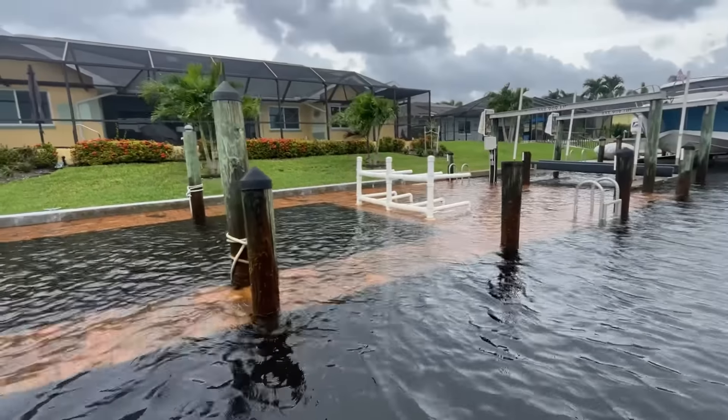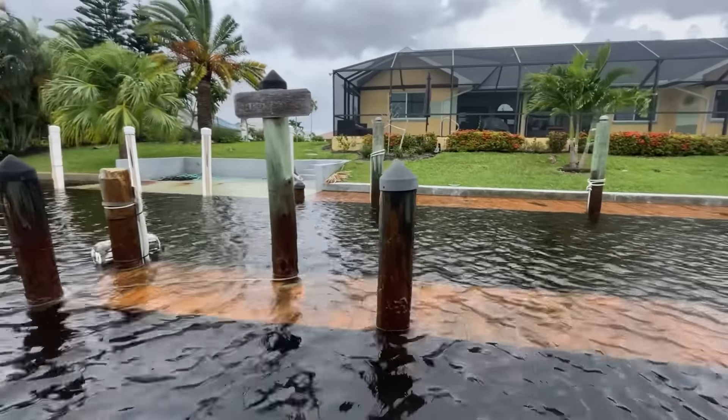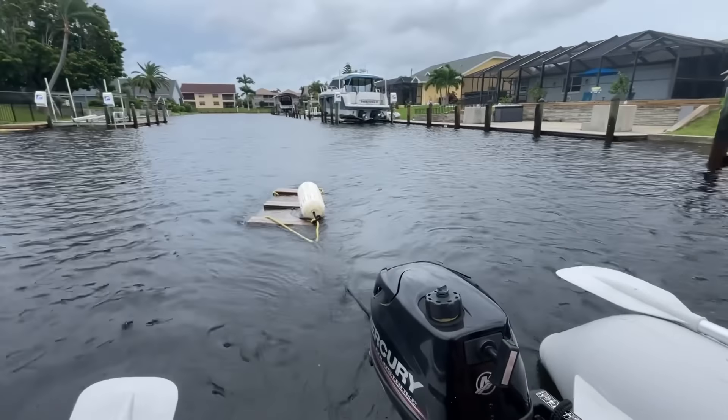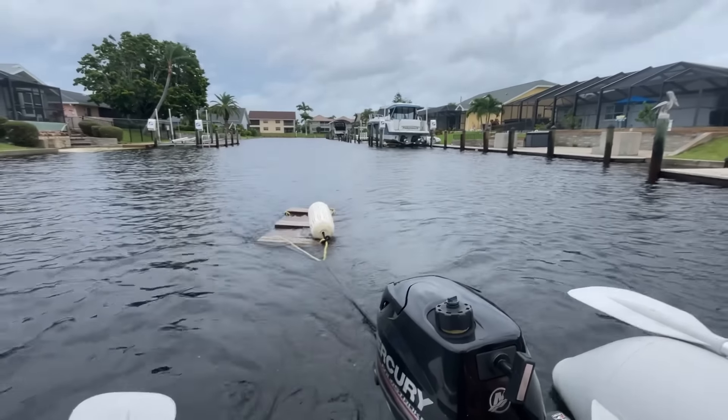This dock is quite a bit underwater — it's a little lower than the seawall. So it turns out both these boards are my neighbor's. I'll pick them up and tow them back to his dock. That's my good deed for the day.